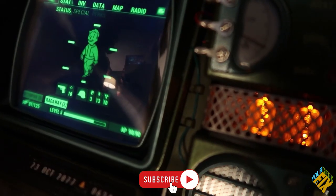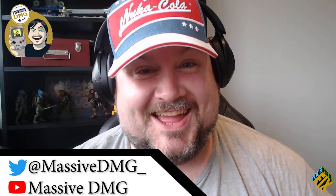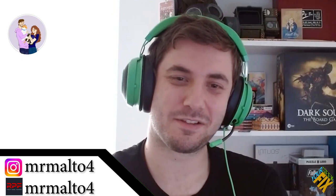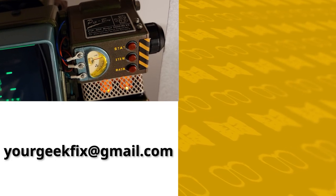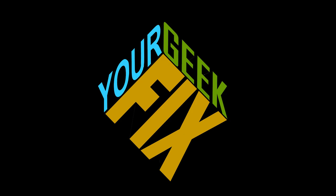If you've enjoyed this podcast and want more, stay tuned, but also check out our channel and join the community on YouTube under your geek fix. Check out Vince on Twitter at massive_DMG and on his YouTube channel, massive DMG. Check out James at MrMalto4 on Instagram and the replica prop forum. Send your questions, stories, and other projects to yourgeekfakes@gmail.com. This has been your geek fix.